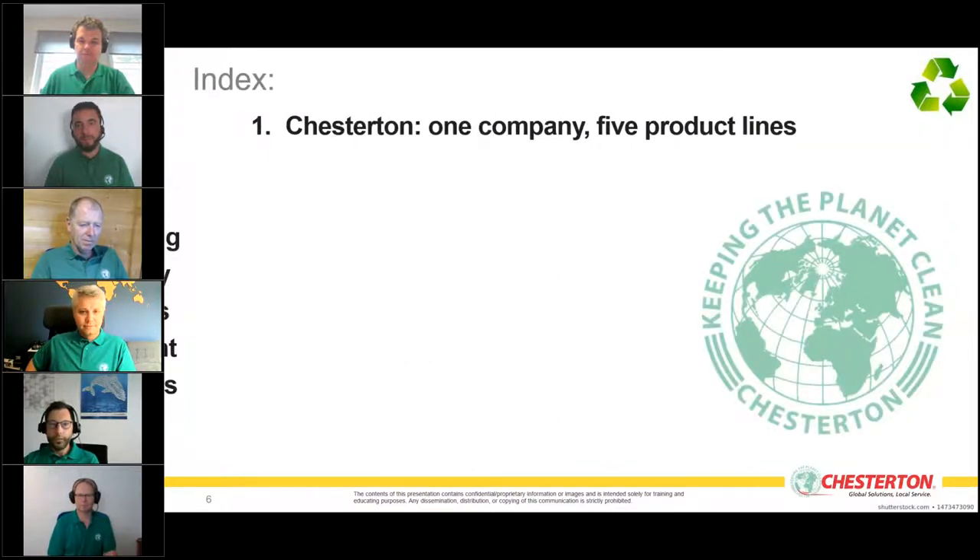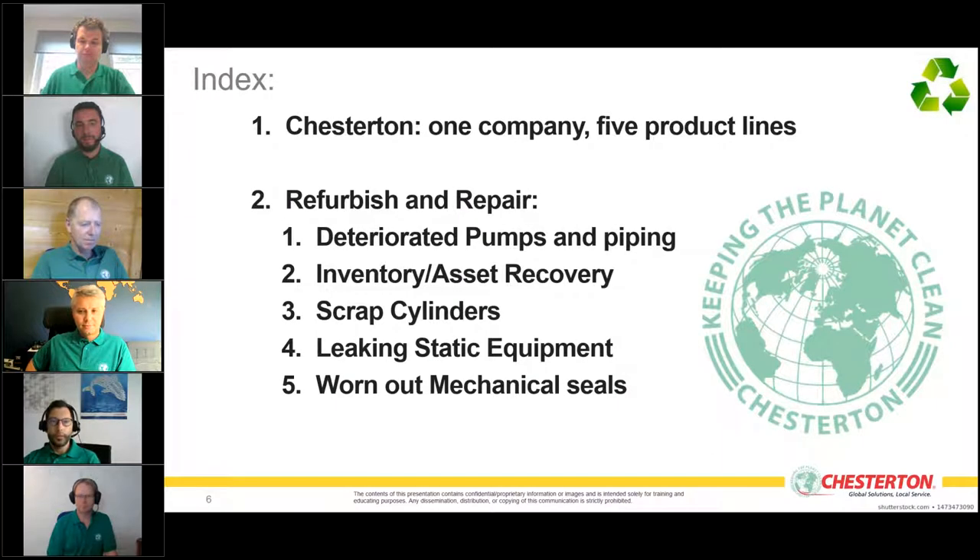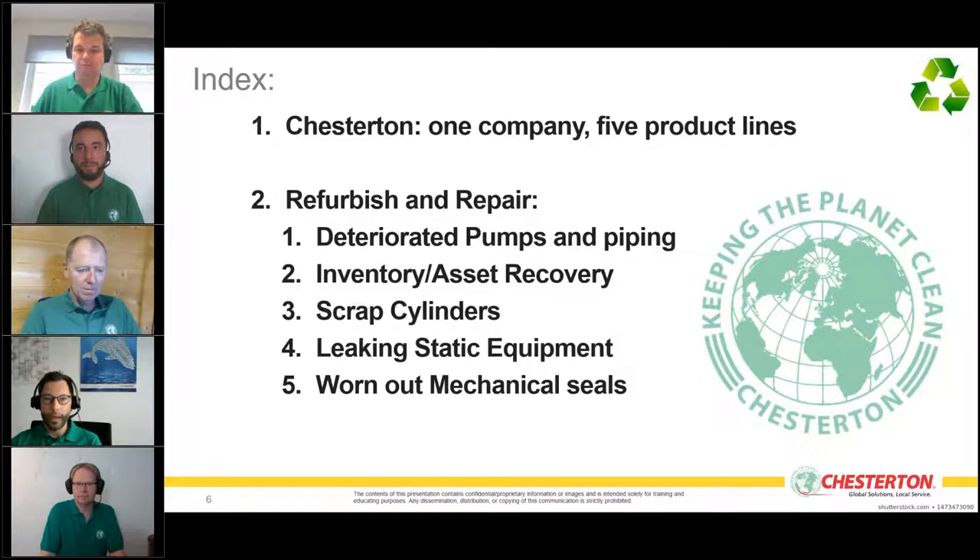The structure of today's webinar: I will present Chesterton's five product lines, then go into each line with a focus on refurbish and repair. We will hear from five experts today, which makes this webinar especially interesting.